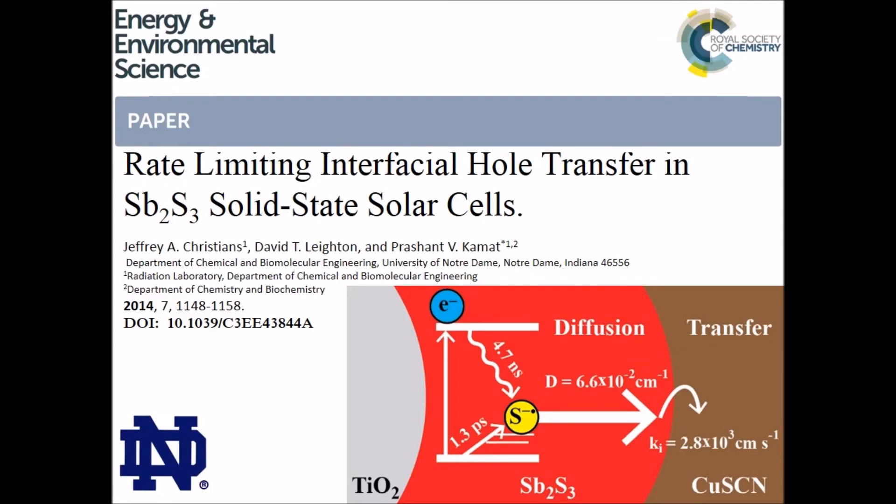Hello, my name is Jeff Christians and I'd like to discuss a recent publication from the Prashant-Kamat group entitled, Rate-Limiting Interfacial Hole Transfer in Antimony Sulfide Solid-State Solar Cells, recently published in Energy and Environmental Science.